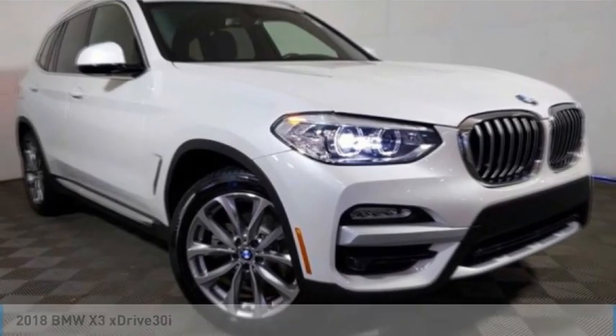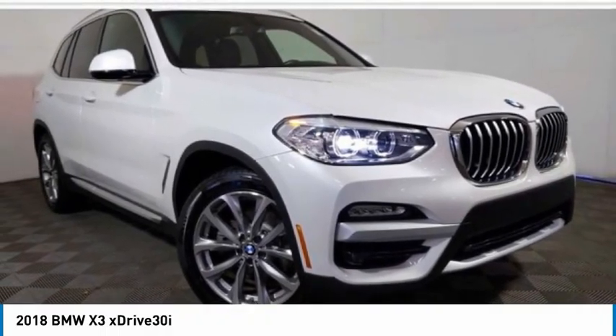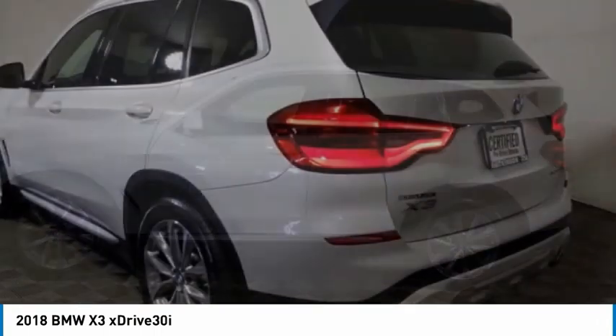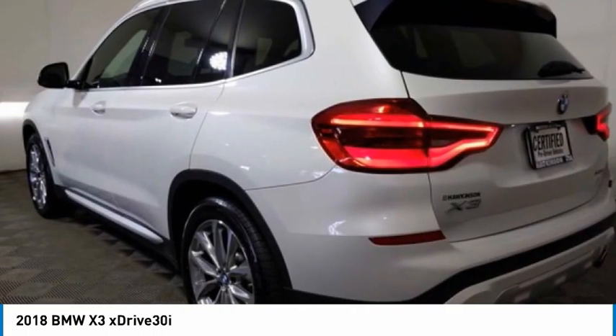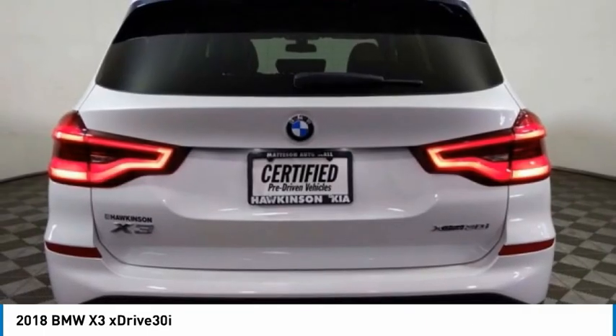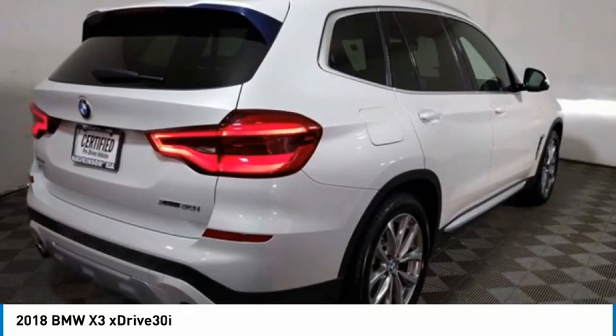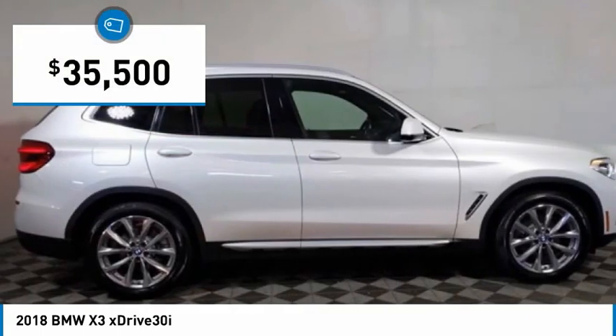Test drive 2018 X3. The BMW X3 builds on the success of the original by developing its core competencies while adding new technology to establish new benchmarks for agility, efficiency, and comfort. And is priced below $40,000.